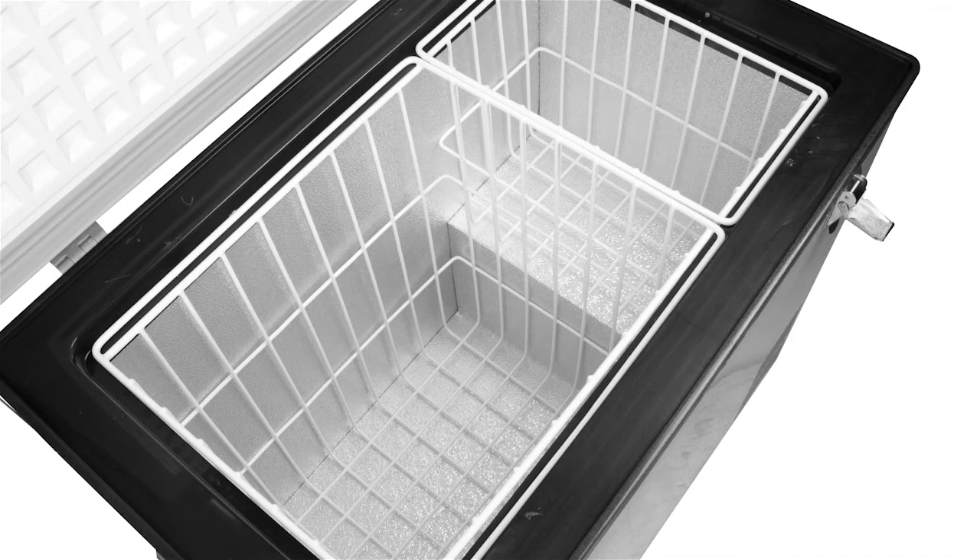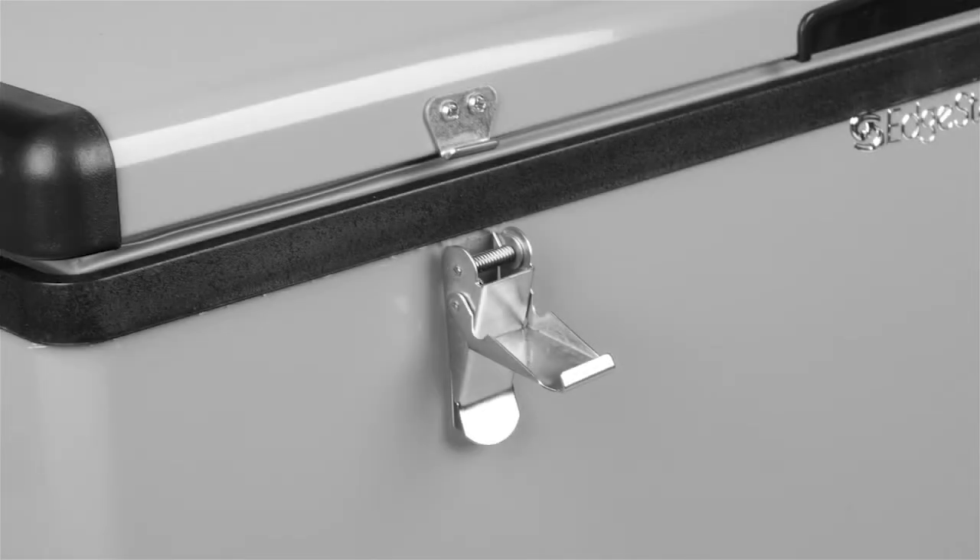Two removable wire baskets are included for efficient storage, and the side grip comfort handles make the fridge easy to move as needed.